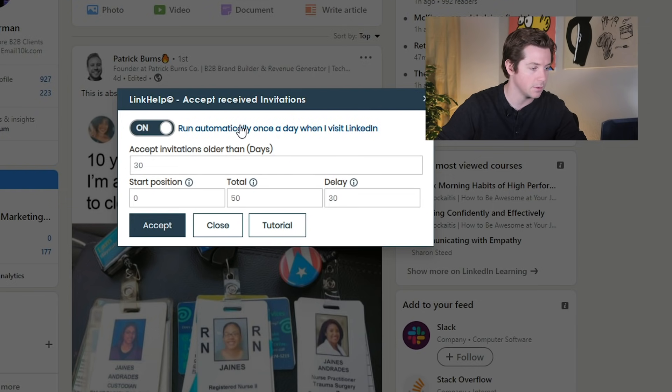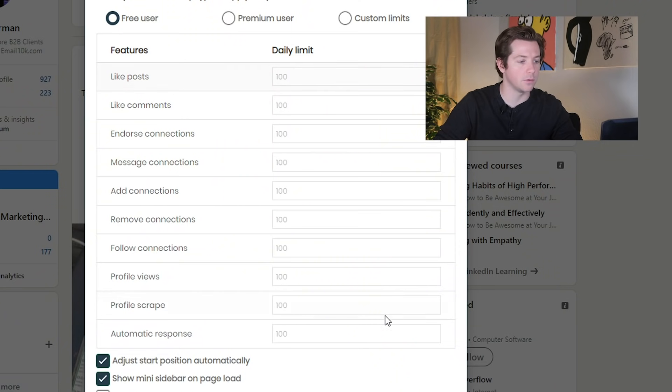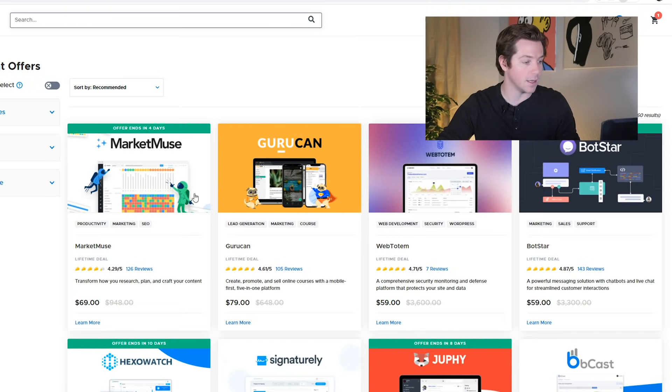You can also automatically accept new invites — it's just going through all my connection requests and it'll accept the received invitations, which is cool. There are daily limits on the whole thing. So LinkHelp is great — it helps automate your LinkedIn and I like it a lot. But even better than LinkHelp itself, I like that it's so cheap on AppSumo. They have a ton of other stuff — go over to AppSumo and browse their daily deals.